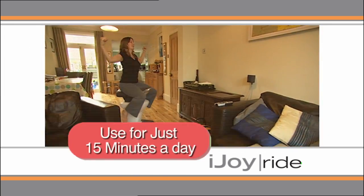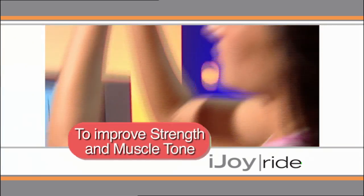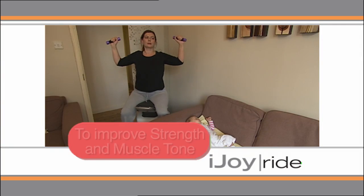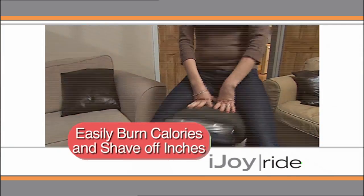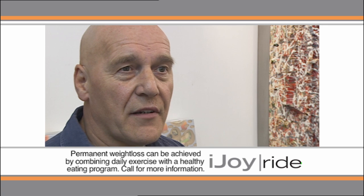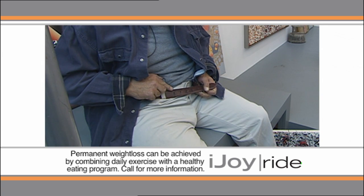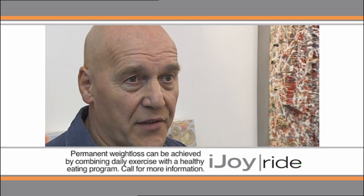Sit on the comfort-enhanced saddle of the iJoyRide for just 15 minutes a day to improve strength and tone in your vital muscle groups. And there can't be many easier ways to burn calories and shave off inches than just sitting down for 15 minutes a day. I expected to feel healthier because any kind of exercise makes you feel healthier, but what I didn't expect was to lose so many inches around my waist. In fact, I'm four notches tighter on my belt than I was in July.